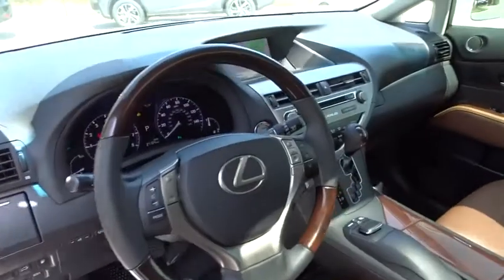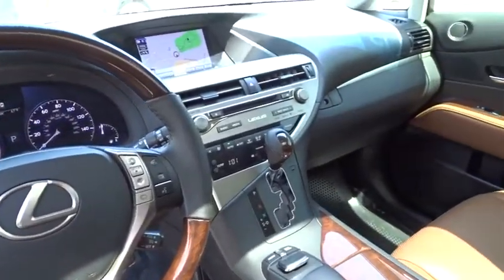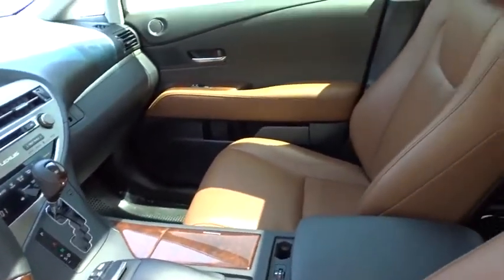Power steering, adjustable steering wheel, cruise control, auto dimming rear view mirror, floor mats, aluminum wheels, four wheel disc brakes, keyless start, universal garage door opener.